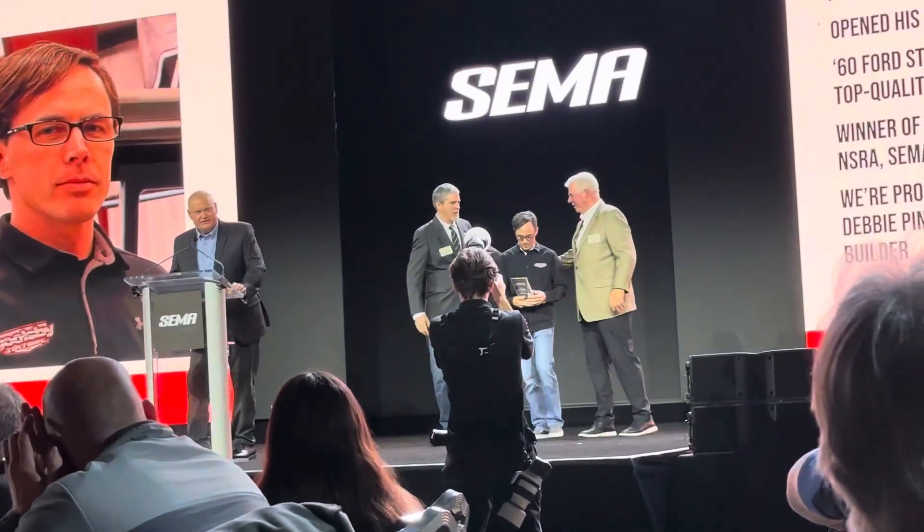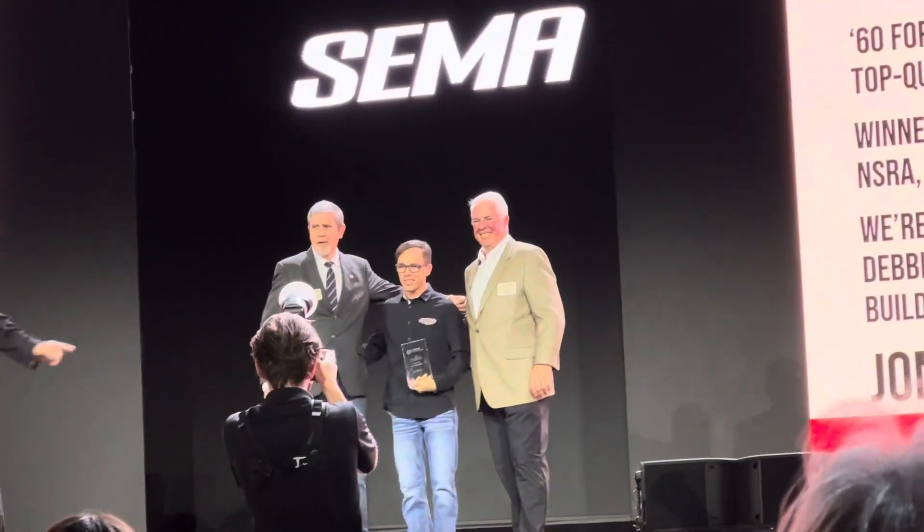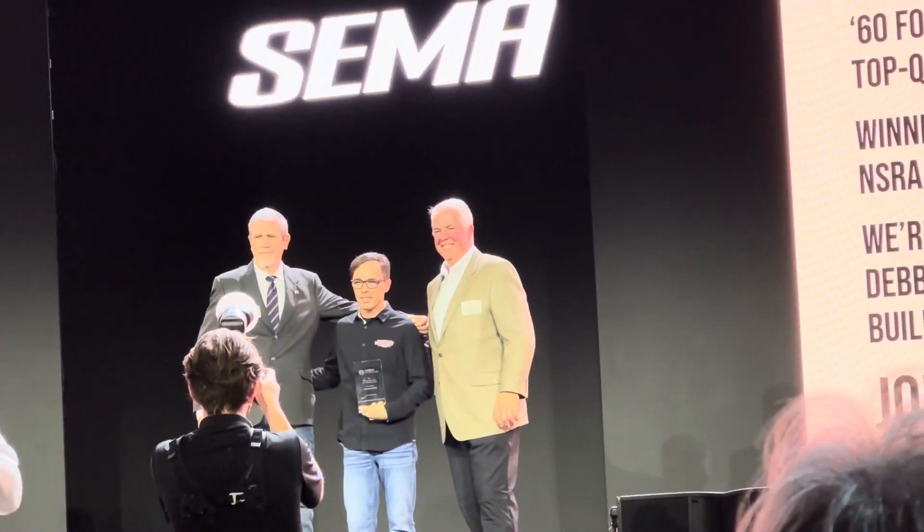It just whispered in my ear — this is unreal. It's happening, my friend, right now. Awesome.